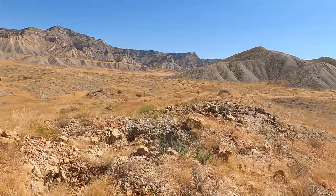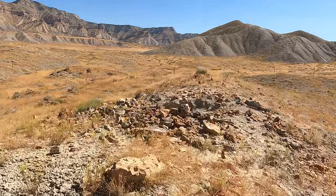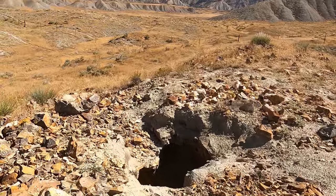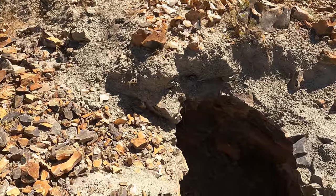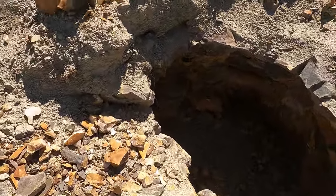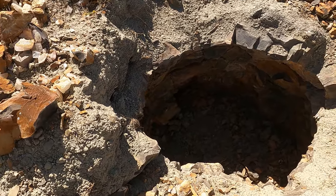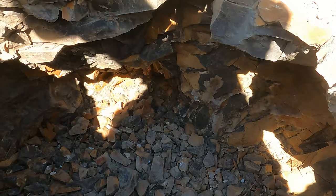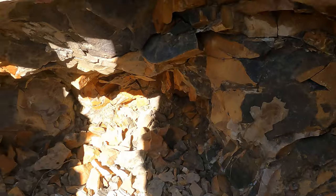We are approaching the hole. Let's see how it looks. I would say that is pretty much how I left it. I don't think anybody's been here. There's another one down here - I don't remember if I went that far, so maybe somebody dug a little further that way.